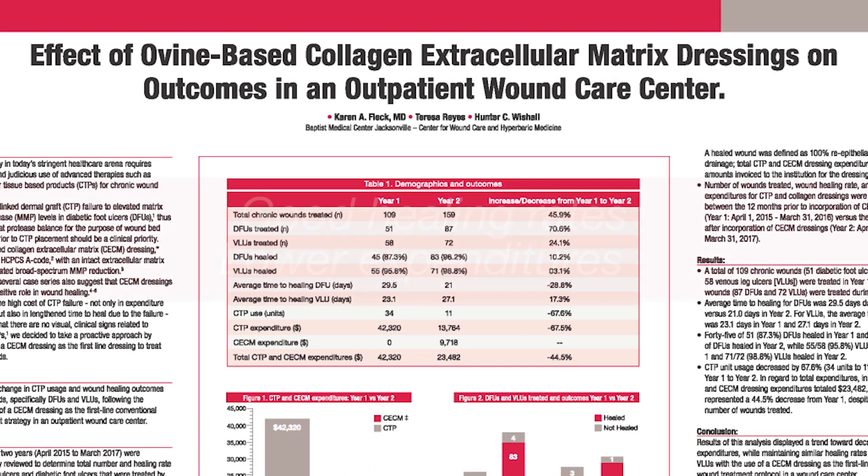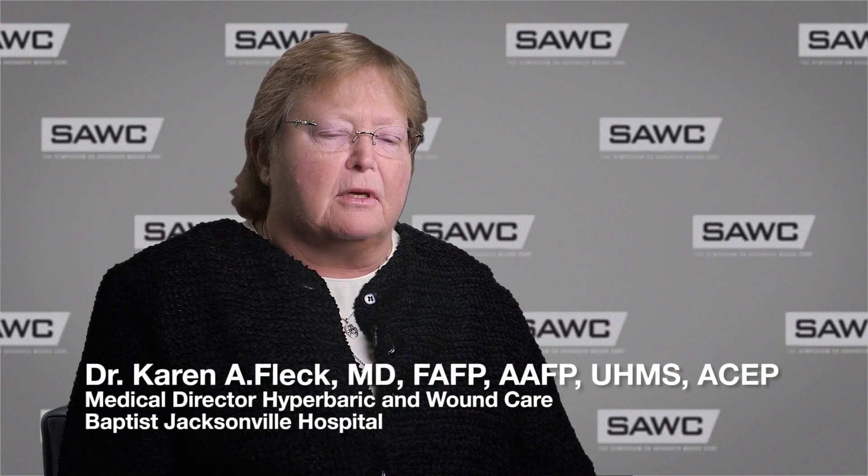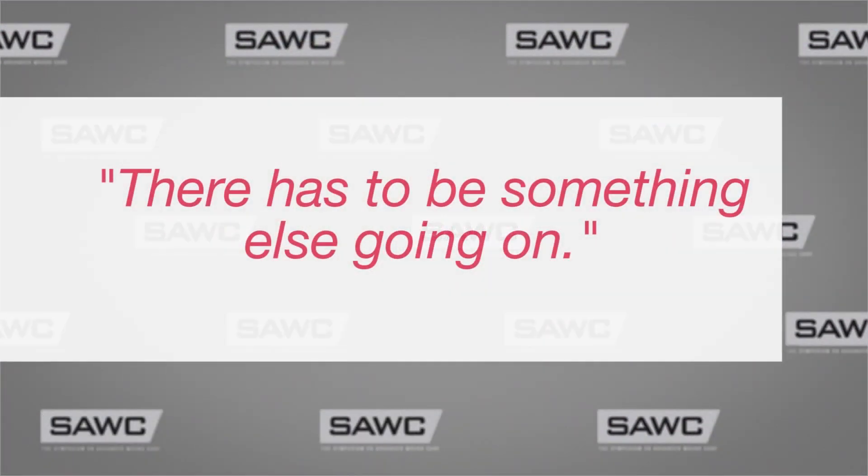I was hoping that when we did this we would have good healing rates still, but our expenditure would go down. We were using skin grafts, we were having failures, and even though I thought the wound was really clean and it looked good, still we weren't healing, so there has to be something else going on.